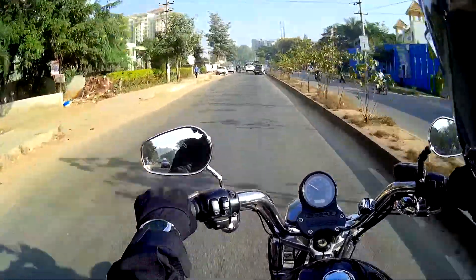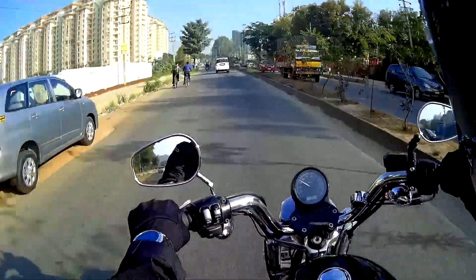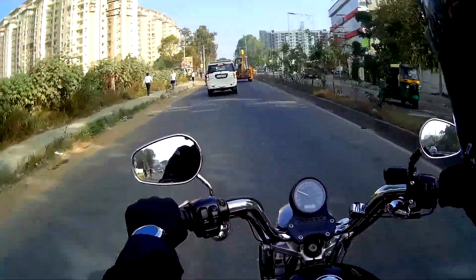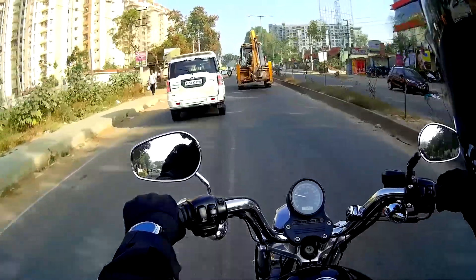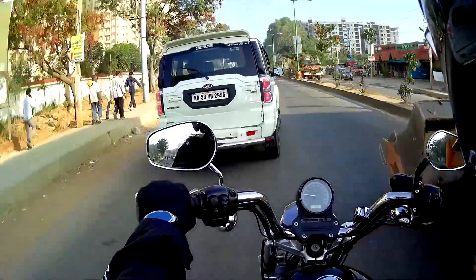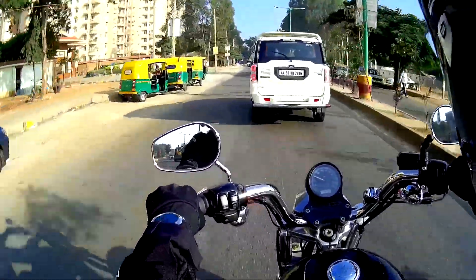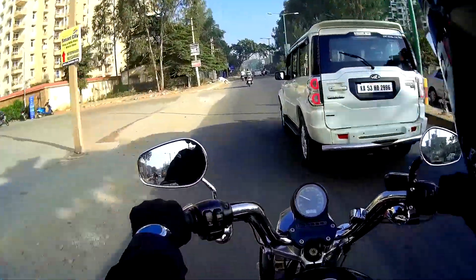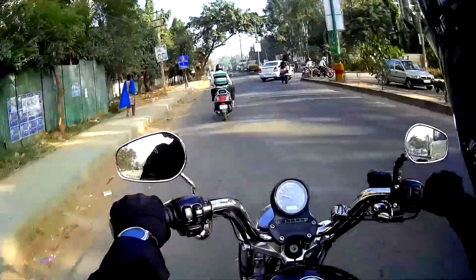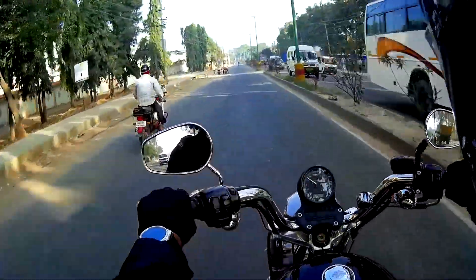With the Harley you can park in less secure places, but you always have that worry in the back of your mind — is it safe, is somebody playing with it or damaging it? With the Duke it's just an ordinary bike for the most part; people won't do anything to it.